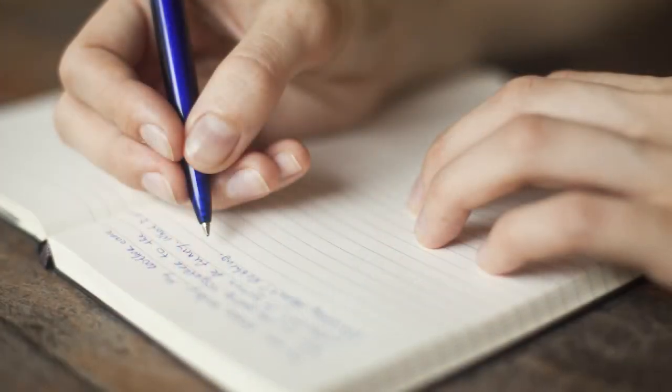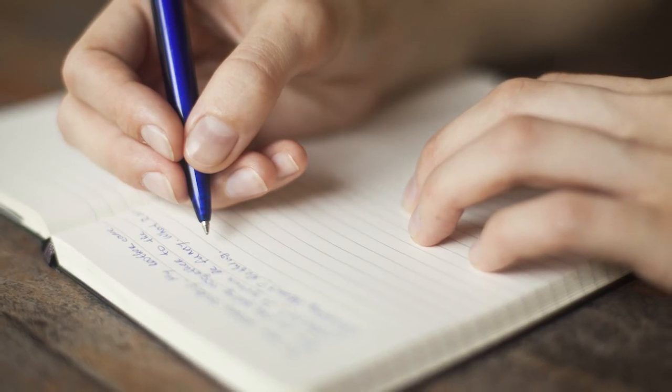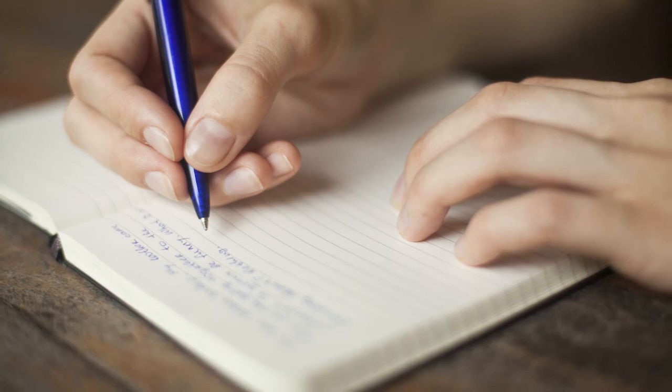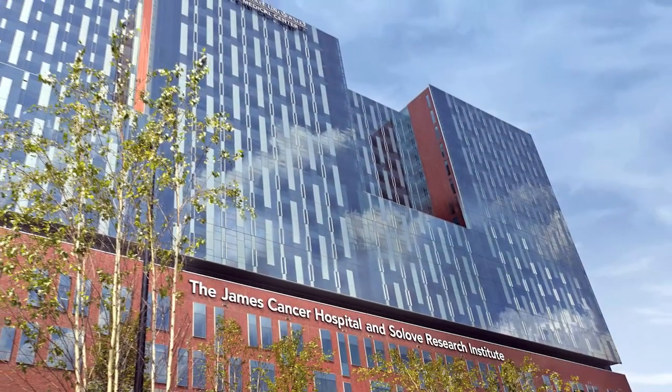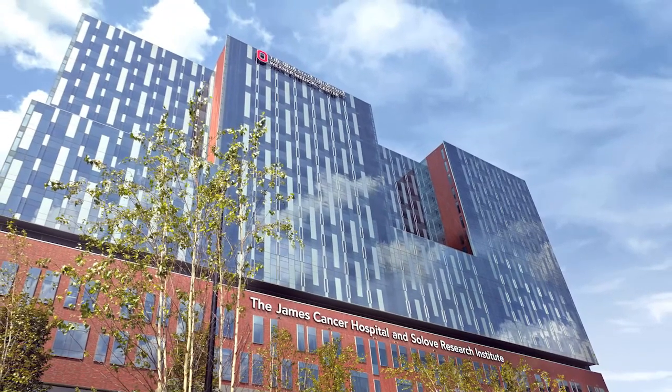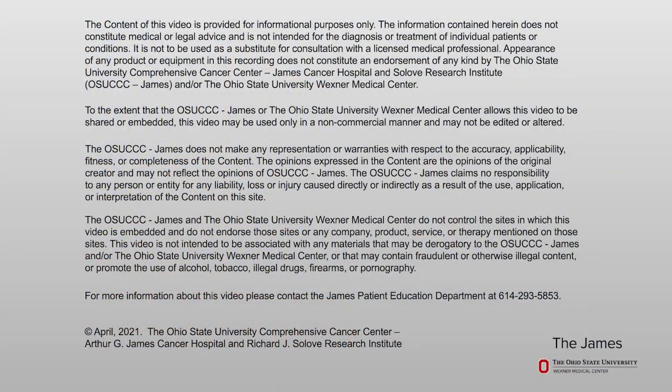We hope this information has helped you to better understand cancer-related peripheral neuropathy. Write down any questions you might have for your health care team and bring them with you to each appointment. We are honored to care for you during your cancer treatment. Thank you for choosing the James.